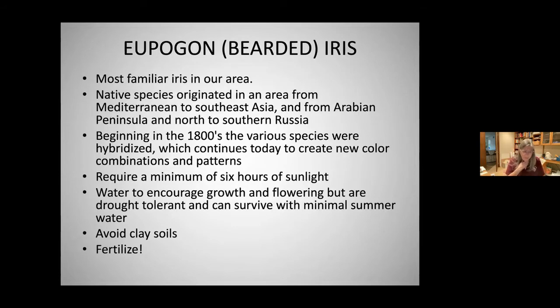Upogon bearded iris — the most familiar iris in our area. You may have heard of grandmother's flags. Native species originated from areas of southeast Asia through Arabia to southern Russia. Beginning in the 1800s they were hybridized, which continues today. They require a minimum of six hours of sunlight, water to encourage growth and flowering, but can be drought tolerant with minimal summer water. Avoid clay soils because the rhizomes will rot.